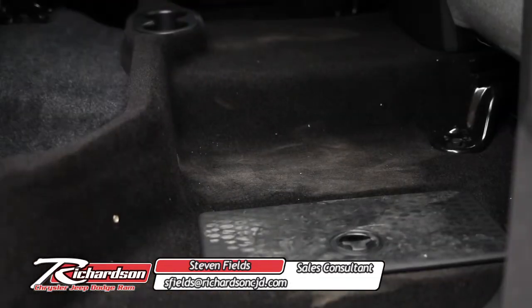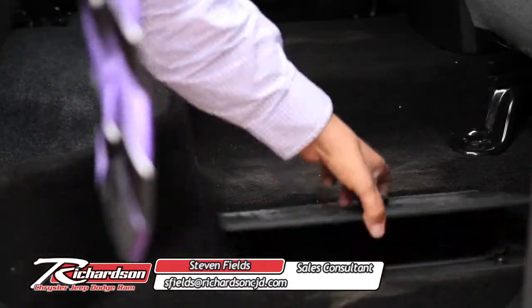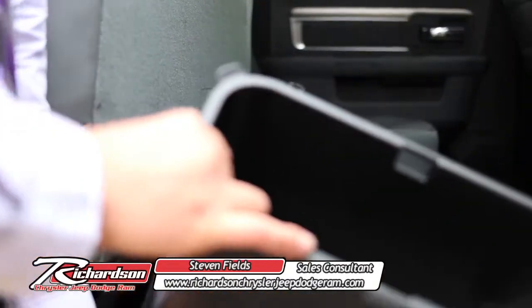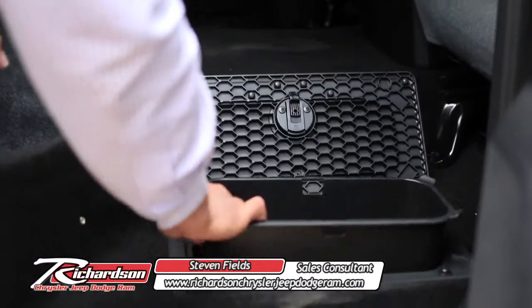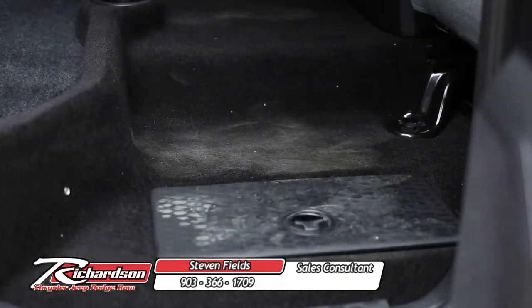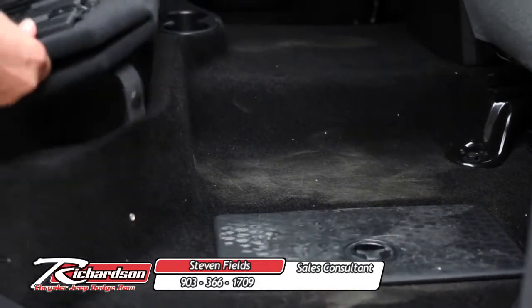Also, with your SLT and above, it's going to come with in-floor storage compartments, which makes it nice and easy. Put drinks or food on the inside, store them in nice coolers, so if you're on a road trip, the kids can have easy access without 15 different stops between you and your destination.